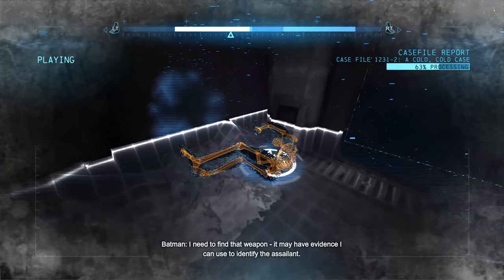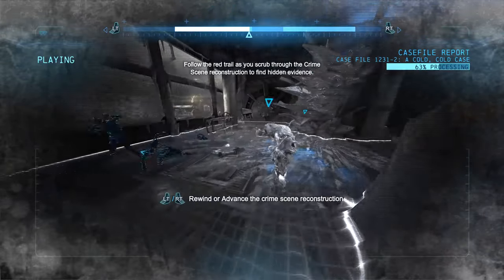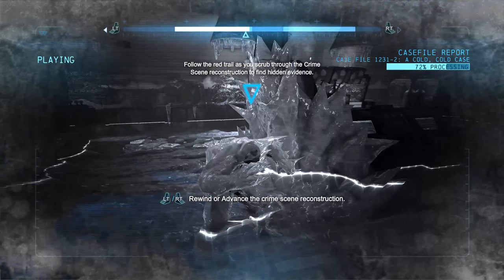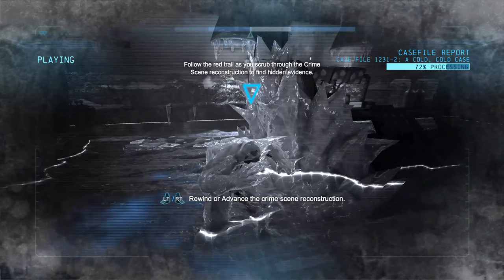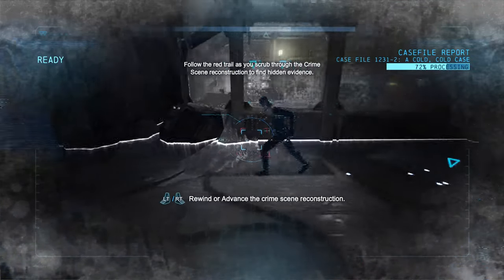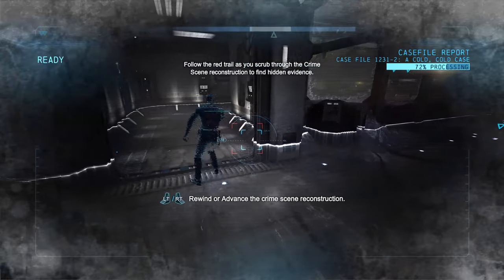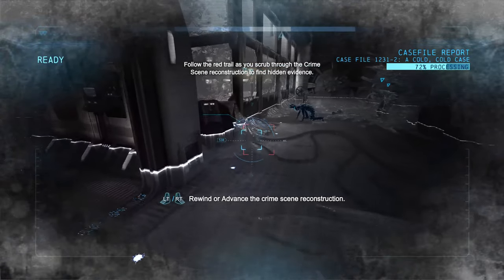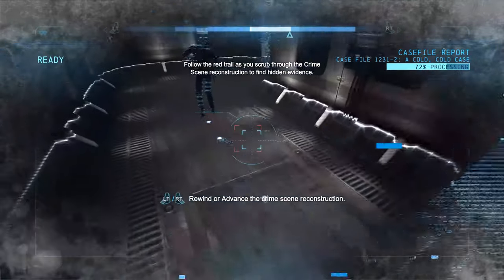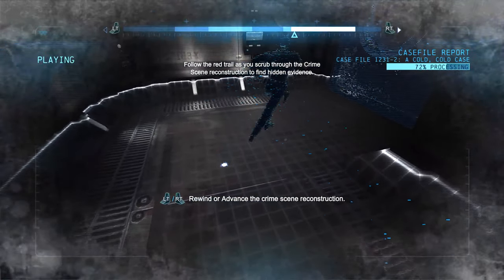It may have evidence I can use to identify the assailant.